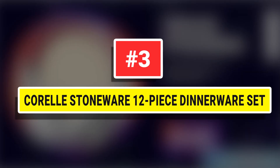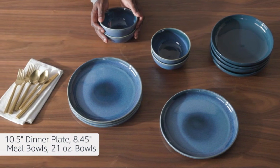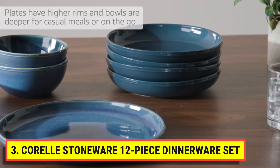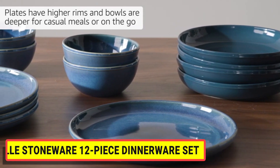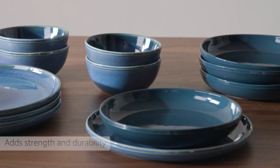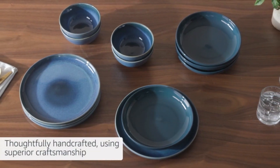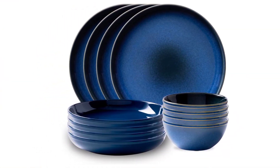Number 3: Corelle Stoneware 12-Piece Dinnerware Set. This stunning stoneware is thoughtfully handcrafted, using superior craftsmanship to produce beautifully made pieces. The double bead edge design adds strength and durability. Discover the other glazes and colors in our collection. Create the perfect combination of bowls, plates, and tumblers to complement your style. Corelle Stoneware is hardworking, beautiful, and perfect for any meal anywhere.